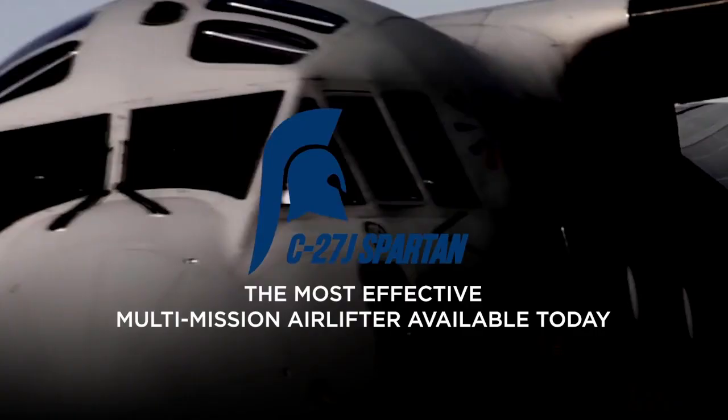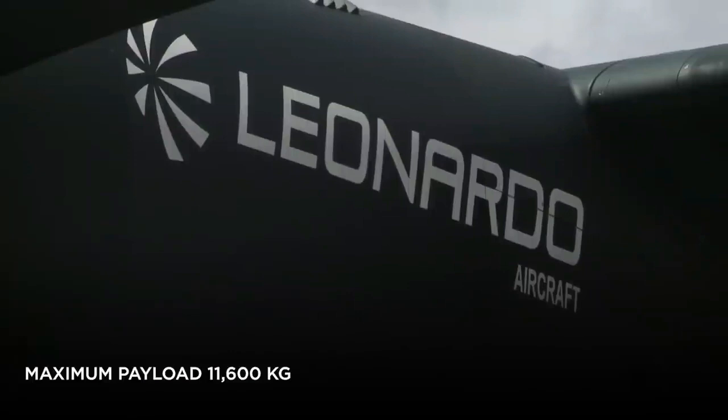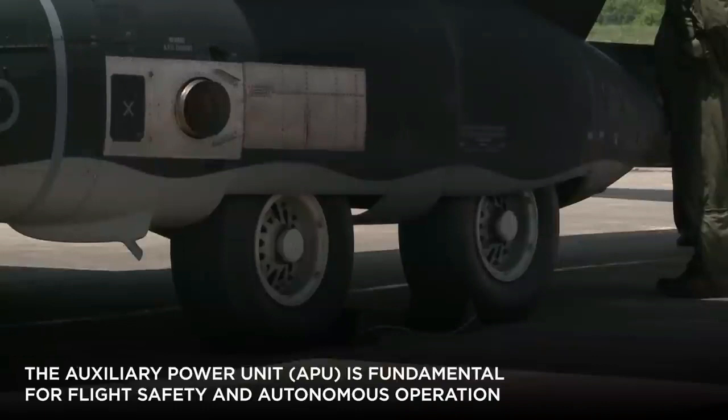C-27J Spartan Next Generation Military Transport Aircraft. The C-27J Spartan Next Generation answers the call for a highly flexible tactical airlifter capable of performing in the most extreme operational environments.